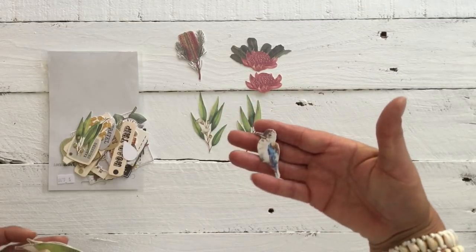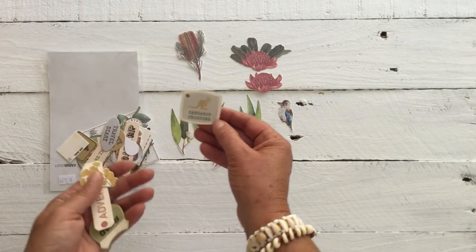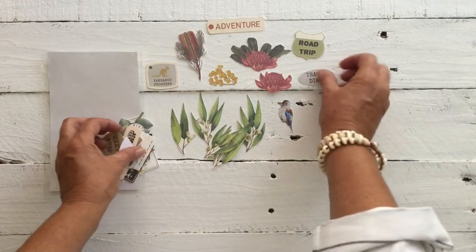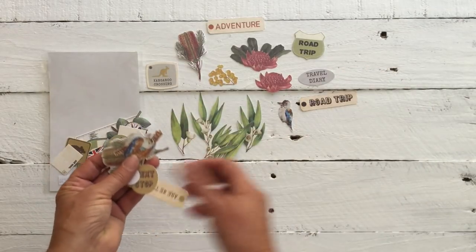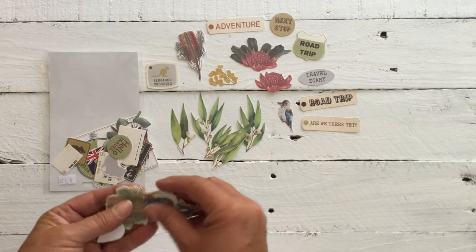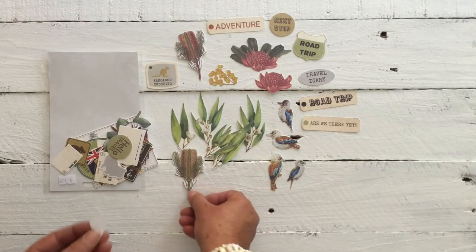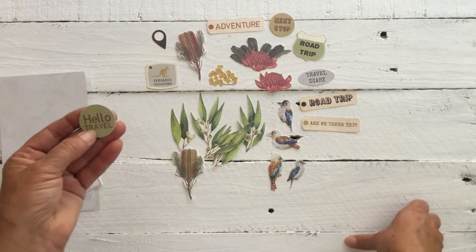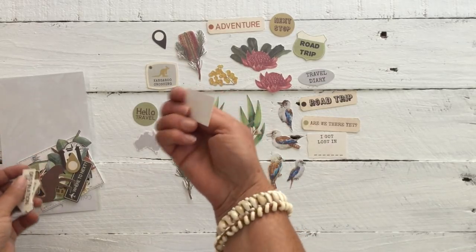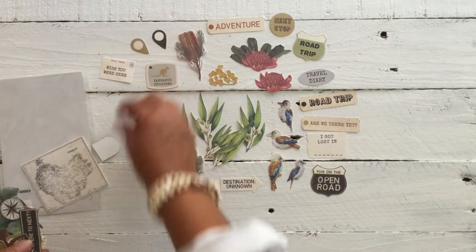Oh, isn't that cute — little kookaburra! And we got gum leaves, and we got the kangaroo crossing sign, we got some wattle, got adventure, road trip, travel diary, road trip again. And 'are we there yet?' — which is a big saying that the kids say to their parents when we're on a long road trip. And next stop, some more kookaburras in different shapes. We got some bottle brush and a pinpoint for the map. Hello travel. 'I got lost in' — and you fill it in. Little Australia. Wish you were here. Postcard — that's super cute. Destination unknown. Fun on the open road. Another one of those little marks — it's the train sign, and where to next.